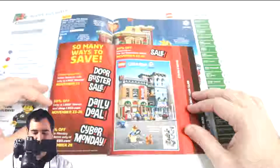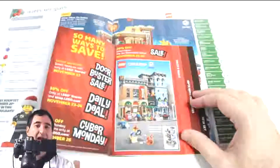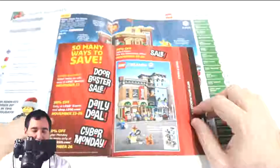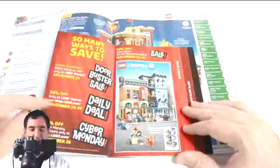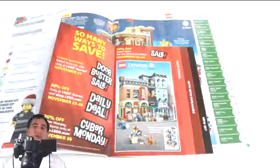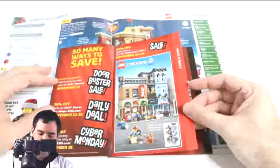Black Friday deals: we have door busters, limited quantities, and 30% off only at Lego stores and lego.com between November 23rd and 26th. These are the best deals out there right now. If you're looking for Black Friday deals, I think this is going to be the best place for you to go. Legos don't normally go on sale, so this is a great opportunity to get some on sale — use your dollars wisely.